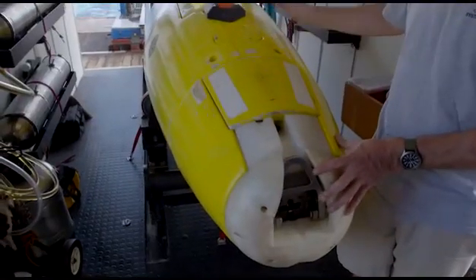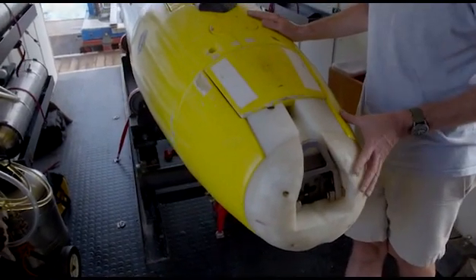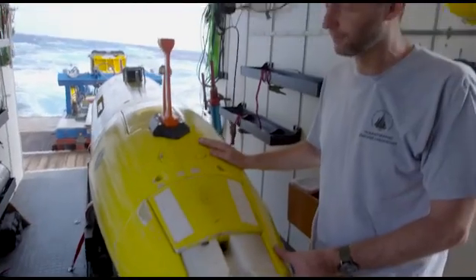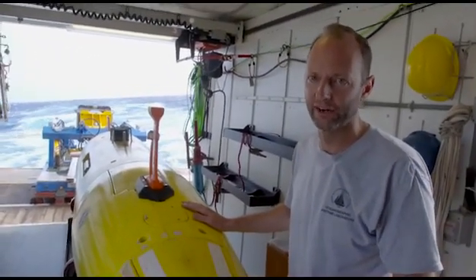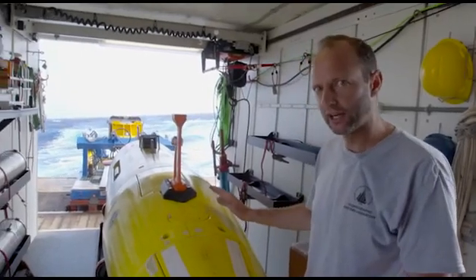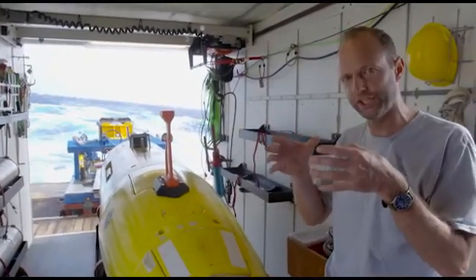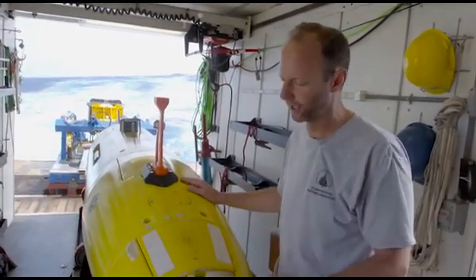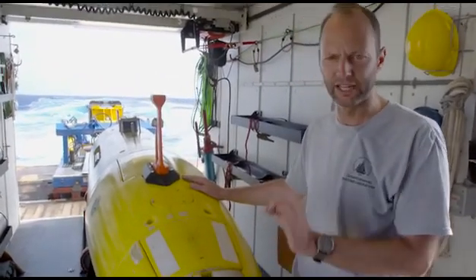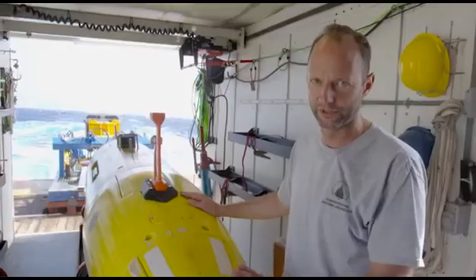It's very torpedo-shaped, which gives us the efficiency of swimming through the water. On AUVs, one thing that we are limited by is the amount of power that we can carry. So unlike an ROV, which is cabled to the surface and has this power plant — a ship — sitting above it, AUVs have to provide their own power and logic, giving them a limited time on the bottom, but they're also very efficient once they get there.